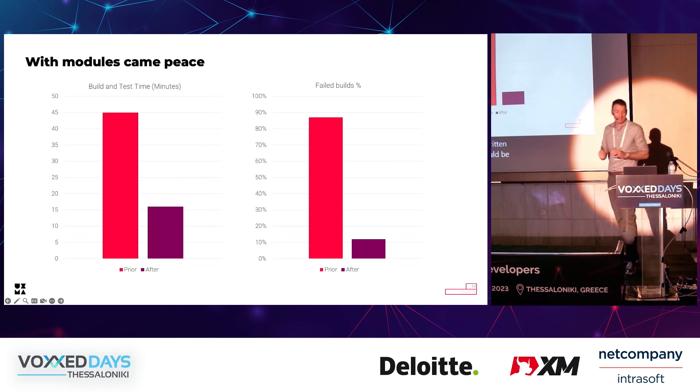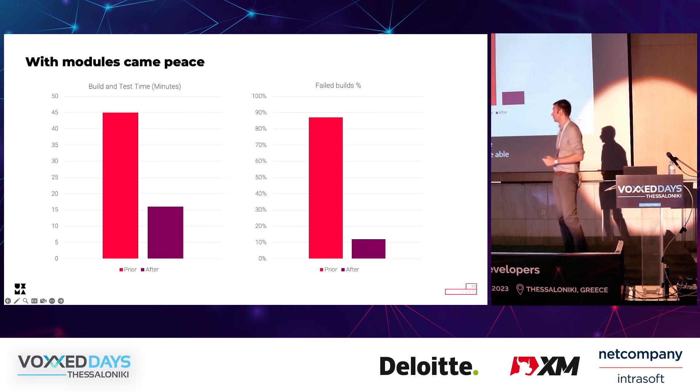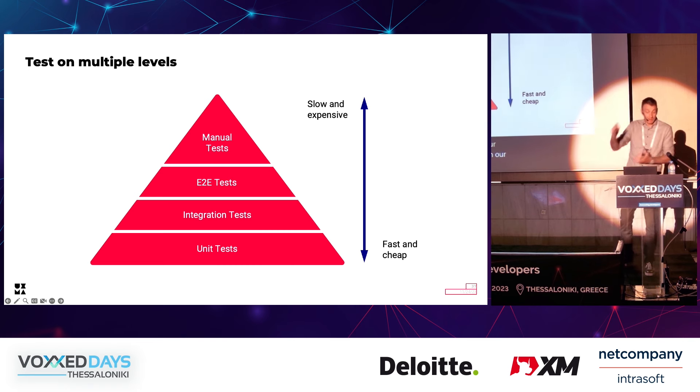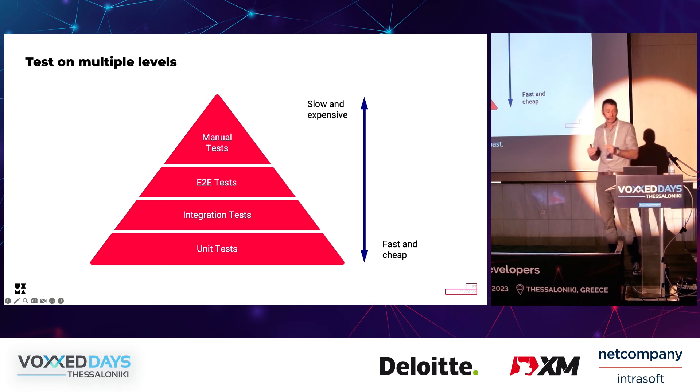Modularization and clean architecture boosted our ability to have good and stable tests. The scope of each module was limited, making it very easy to write good tests. Because of module size, build and test time was also fast. We were able to build and test multiple modules in parallel, and our overall build time dropped from 45 minutes to under 20. Flaky tests were also drastically reduced. The confidence we have in our tests right now is much higher than any time in the past, and our developers started to write more and better tests again.